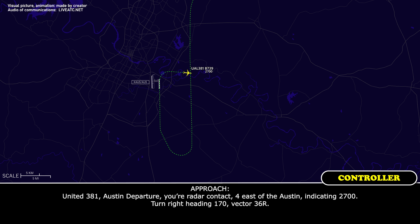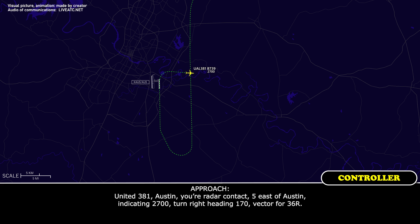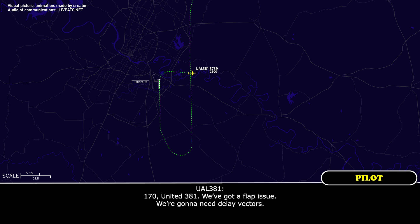Turn right heading 1-7-0, vector 3-6 right. United 381, radar contact, 5 east of Austin, indicating 2,700. Turn right heading 1-7-0, vector for 3-6 right. 1-7-0, United 381. We've got a flap issue, we're going to need delay vectors.